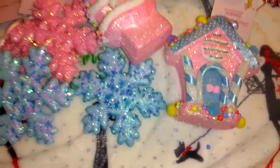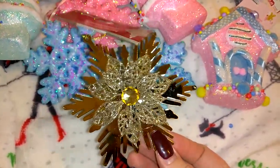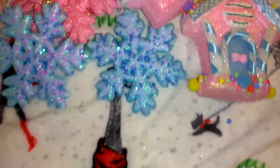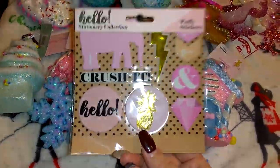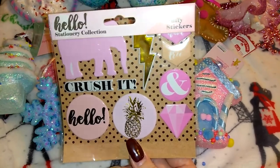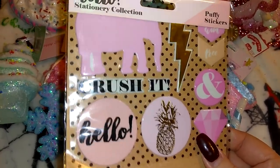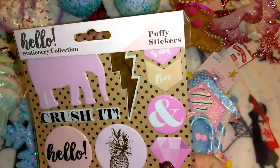This is an ornament from Dollar Tree — I have these in silver and gold. I've been doing some DIY jars using these ornaments. I actually got the idea from a customer at Dollar Tree and it comes out really pretty. I also picked up this pack of stickers from 99 Cent Only — only a dollar. It's super cute with an elephant, a lightning bolt, it says 'Crush It,' 'Hello,' a pineapple, and a cute diamond.